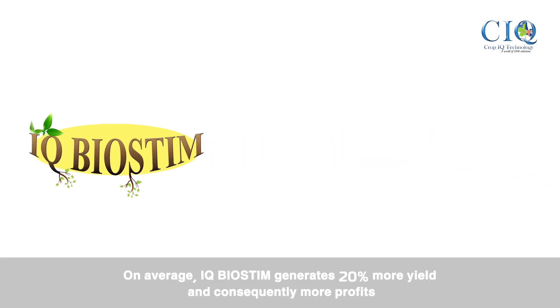On average, iQ Biostim generates 20% more yield, and consequently, more profits.